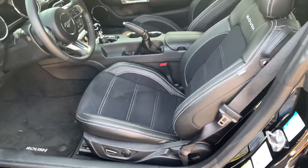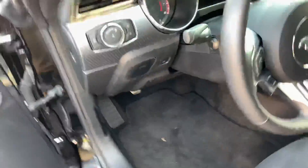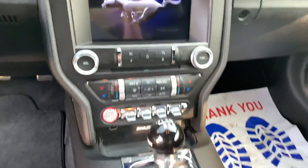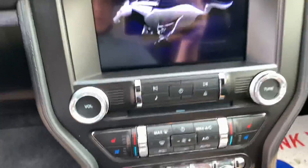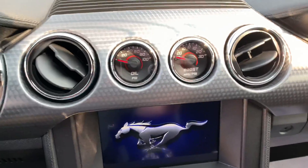Take a look at the inside here. It's got nice leather and suede seats, stick shift, driving controls, steering controls, touchscreen here, boost oil gauges right there.